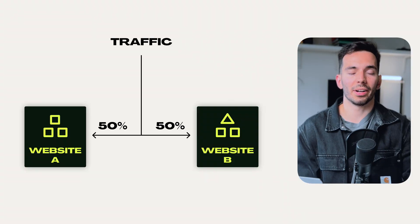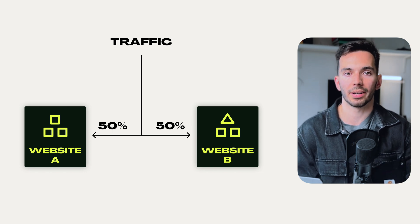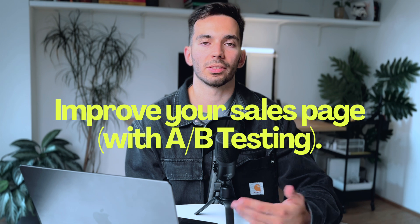How A/B testing works is you split your traffic into two routes, show them two identical websites but change just one tiny thing — for example, the headline. Through the analytics, you'll find out which one performs better, and so you can gradually increase the effectiveness of your sales page step by step, which is just so powerful.